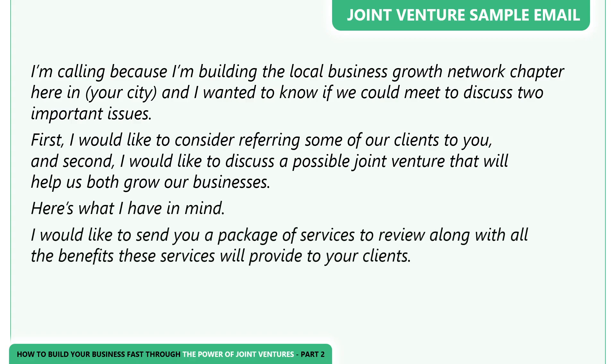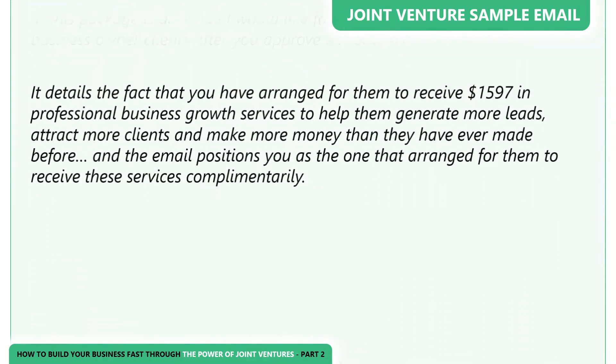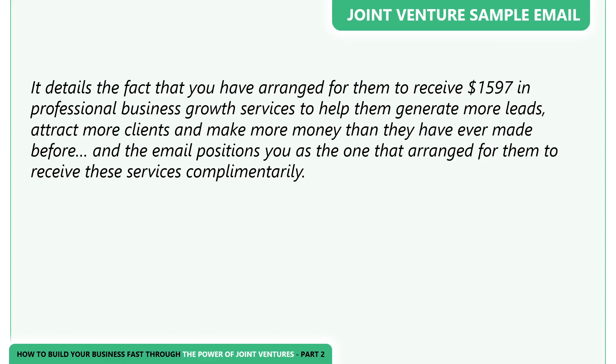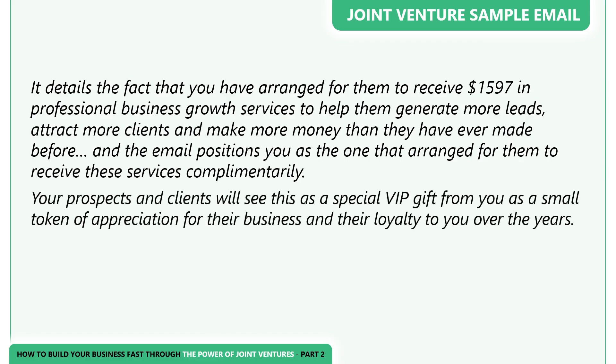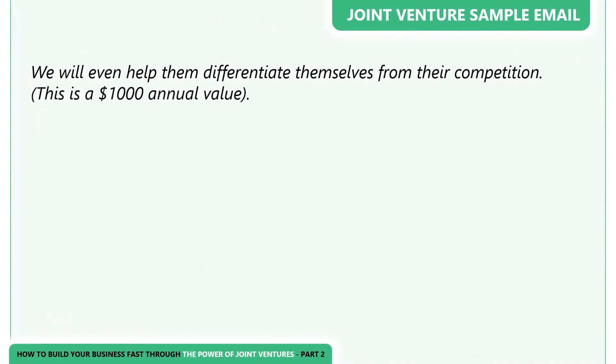'Here's what I have in mind. I would like to send you a package of services to review along with all the benefits these services will provide to your clients. In this package is an email I would like for you to send to your small business owner clients after you approve its contents. It details the fact that you have arranged for them to receive $1,597 in professional business growth services to help them generate more leads, attract more clients, and make more money than they've ever made before. The email positions you as the one who arranged for them to receive these services complimentary. Your prospects and clients will see this as a special VIP gift from you as a small token of appreciation for their business and loyalty. They will receive a VIP invitation to a weekly one-hour Thursday online business growth workshop, where they will learn how to create everything from a powerful elevator pitch to a revenue-producing website.'